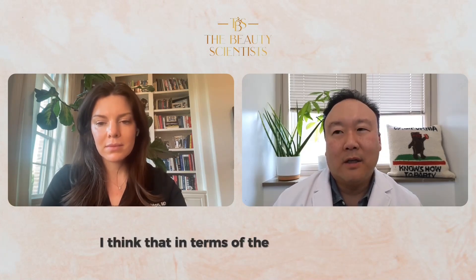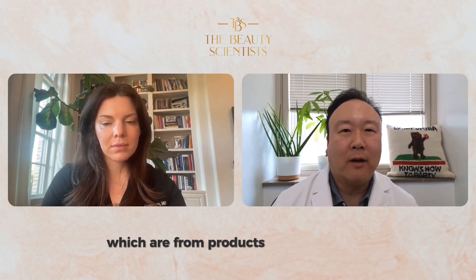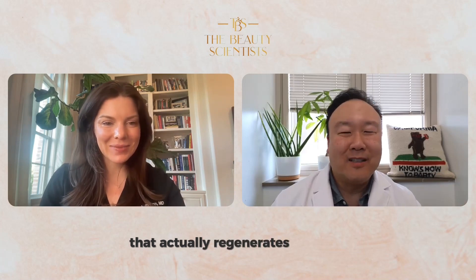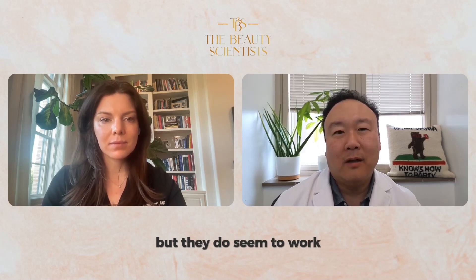In terms of the injectable world — and the jury's out because they haven't been out that long — are what we discussed in the past: regenerative skin boosters, which are not really out in the US yet. We have SkinVeve, made by Allergan, a great product, but it's mainly HA and it doesn't do some collagen growth. But the regenerative skin boosters from products like salmon skin DNA actually regenerate collagen because it was originally used in wound healing. The jury's still out because I'd like to see two, five years of follow-up, but they do seem to work and they do seem to regenerate.